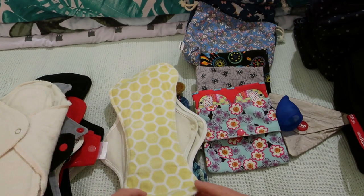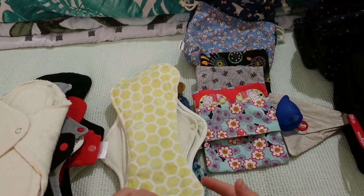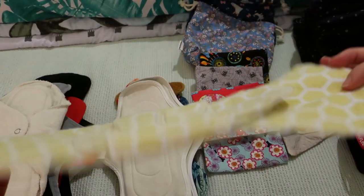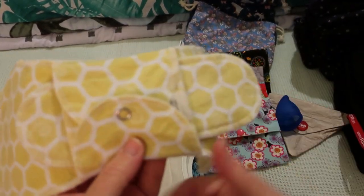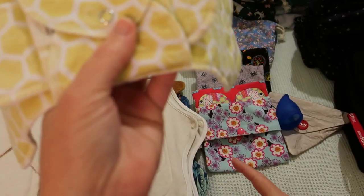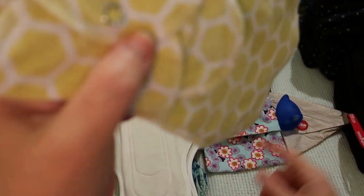Another one by My Divine Cloth — this is a 12-inch one. I think it's a Lemoncello print, and their little insert is the same pattern. This is all cotton except for the trim.